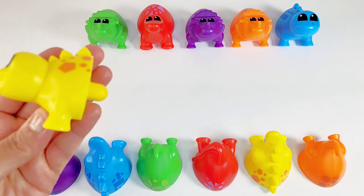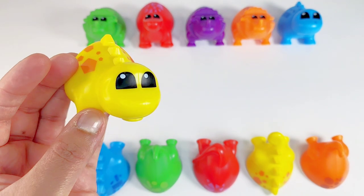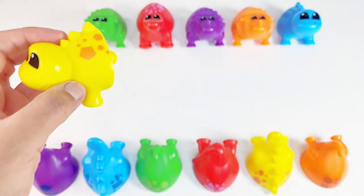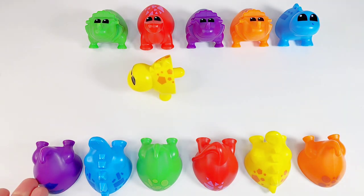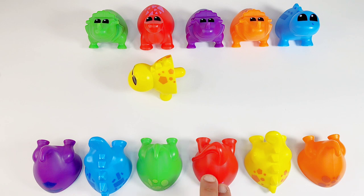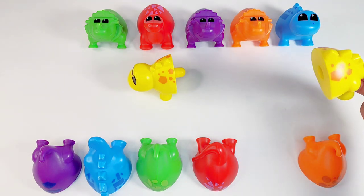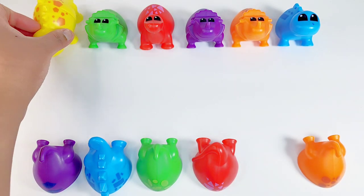Here is a yellow dino. Yellow. Can we help him find his tail? Is it this one? No. Is it this one? No. This one? No. This one? No. This one? Yes. Yellow tail. Let's help him put it together. Great job!